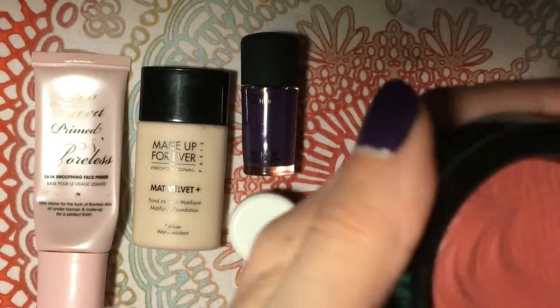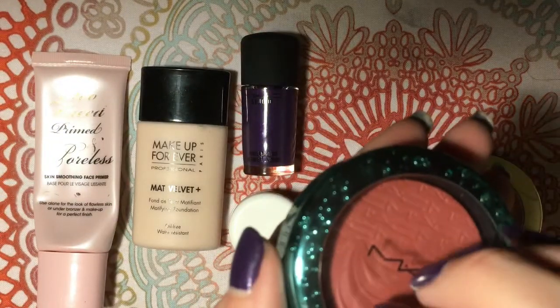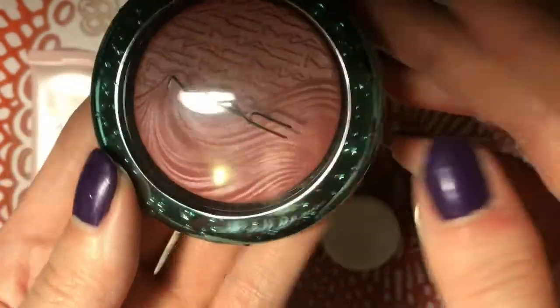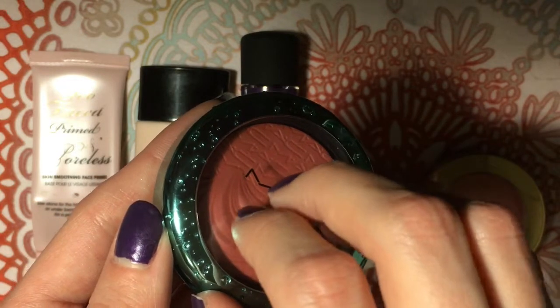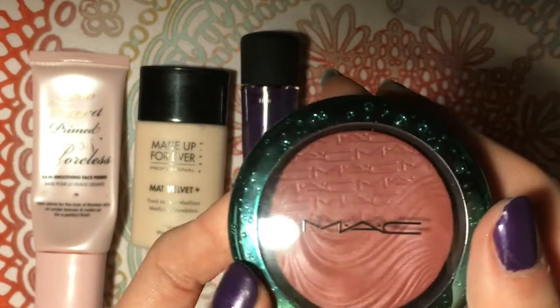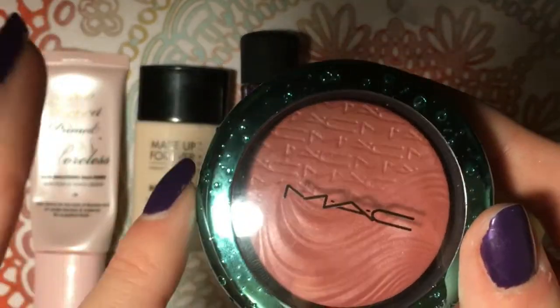I hate touching things with my fingers, but I'll show you — it's just so smooth. It is just so smooth and so nice. I really love the Extra Dimension formula — I think it's a truly unique formula. The packaging is really interesting too; it looks like little water droplets around the edge. I don't wear blush every day lately, but this one I really feel like, depending on the eye look — especially with these two eyeshadows — it just really pulls the whole look together.